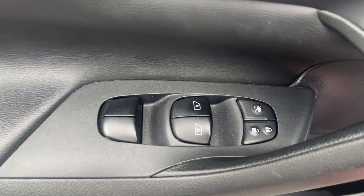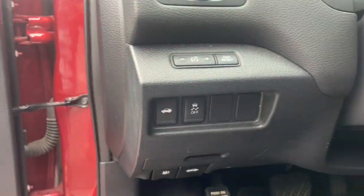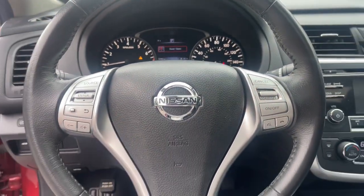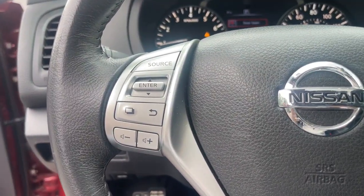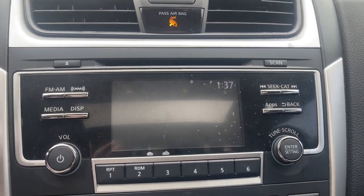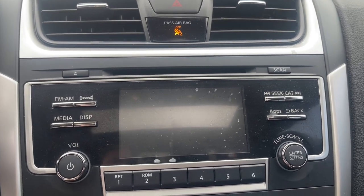These are just some of the great options this vehicle comes with: keyless entry, moonroof, fog lamps, satellite radio, steering wheel audio controls, aluminum wheels, alarm, electronic stability control, blind spot monitor, and power driver seat.